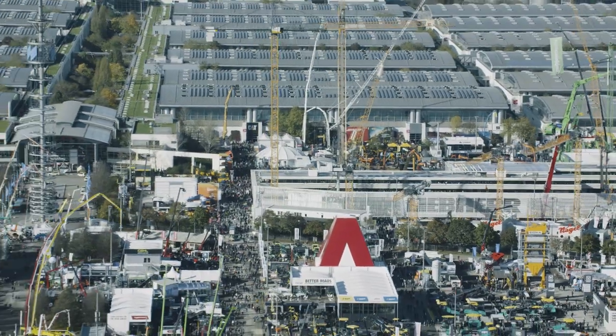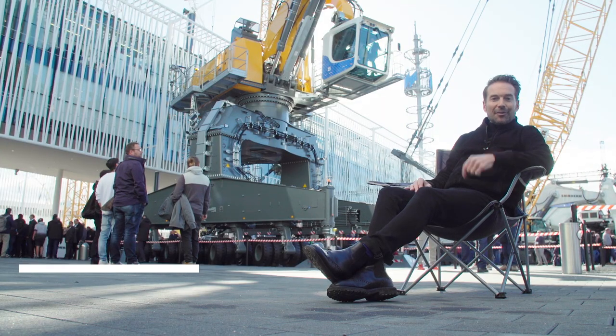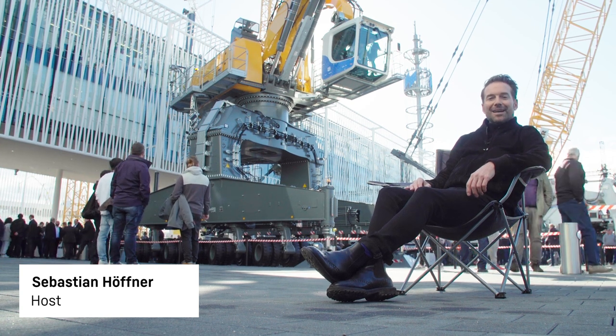That was day two of our Liebherr Bauma video magazine. It's well worth checking in again tomorrow — we'll invite you to go shopping and show you a power bank with a difference. Don't miss On Your Site here at Liebherr.